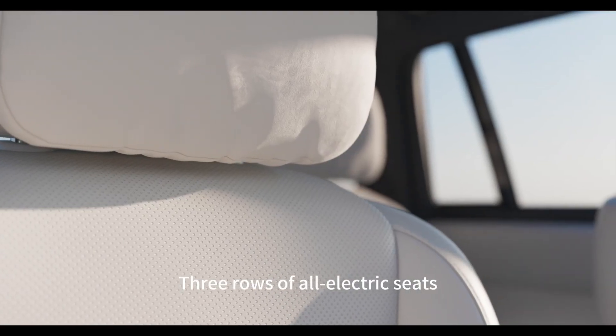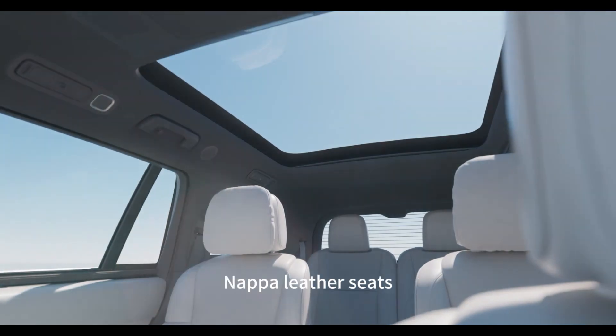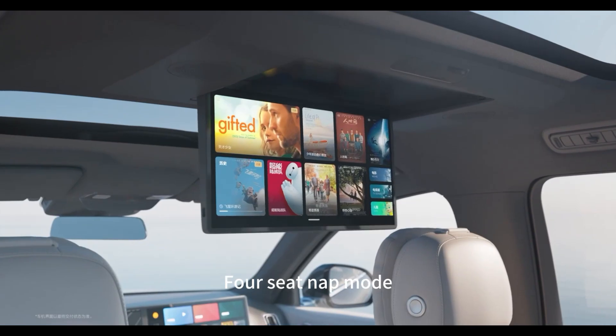Three rows of all electric seats, first four-way electric leg support, nap laser seats, and four-seat nap mode.